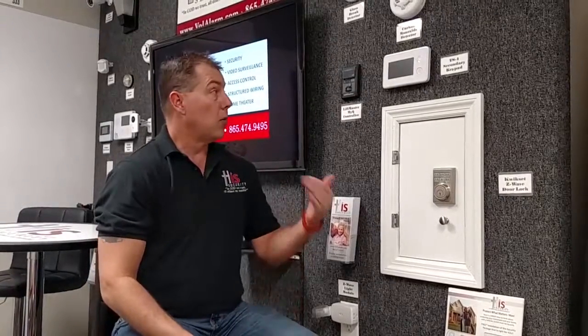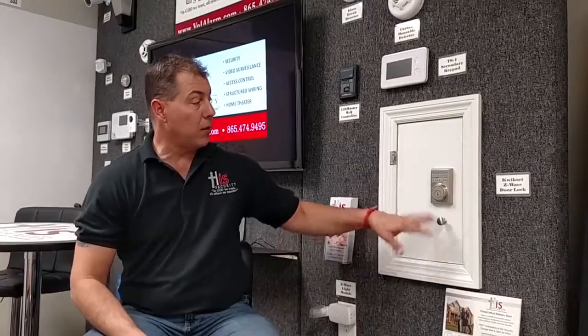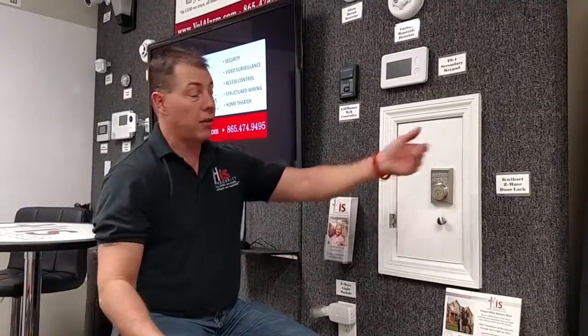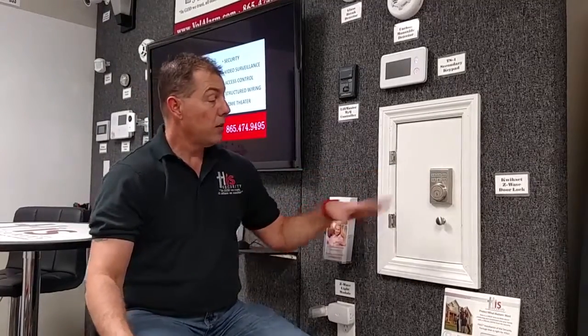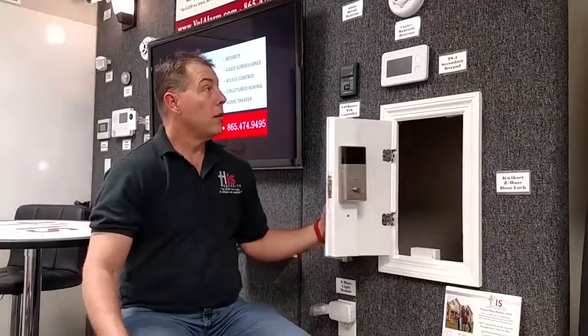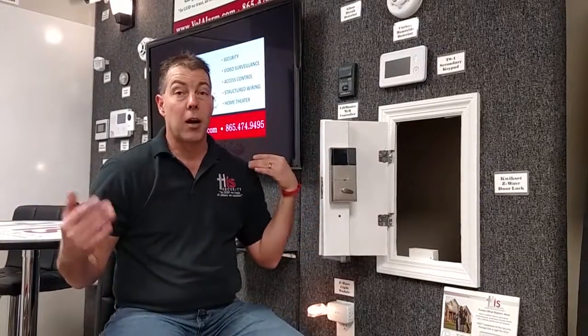Now we're going to pretend I've come home. I come to my door lock — whether I'm the maid, the pet sitter, or the contractor, it doesn't matter. I'm going to punch in my designated code, and once I do, it unlocks my door, disarms my alarm, and you'll notice it actually turns some lights on behind me as well.